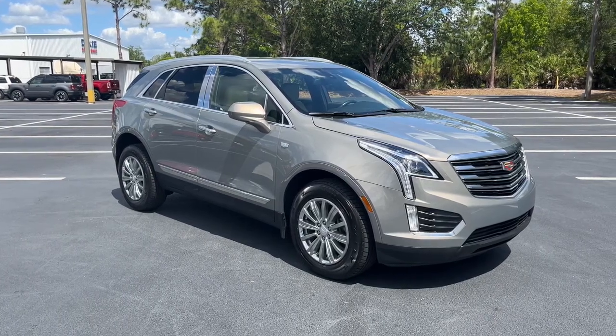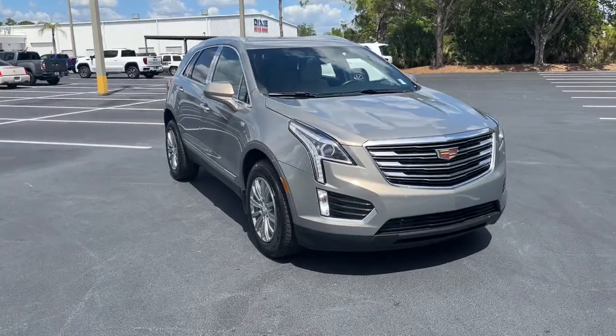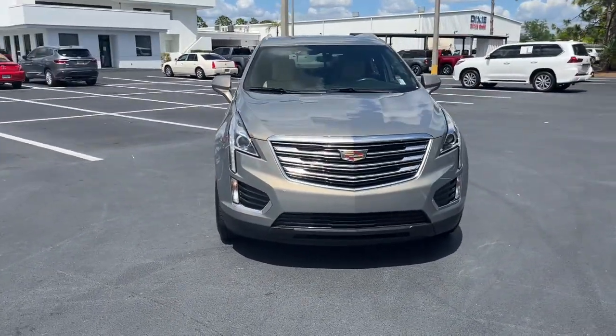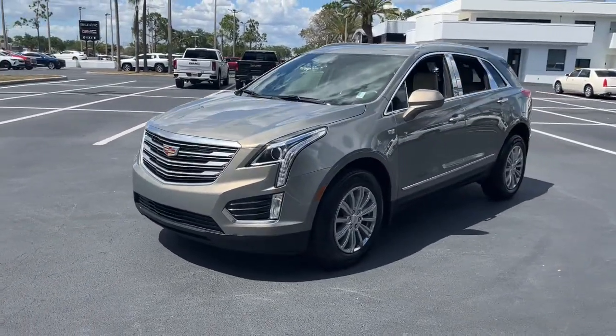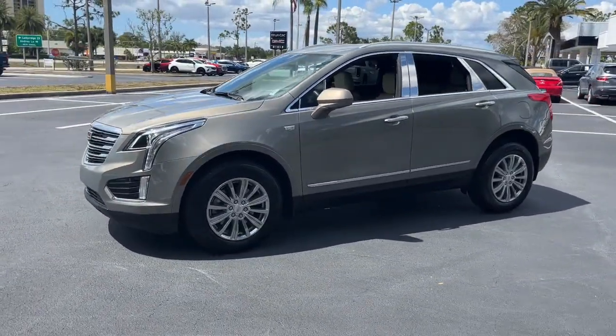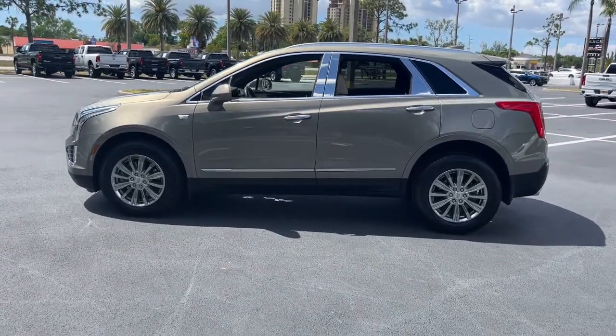You just found the 2019 Cadillac XT5. With less than 25,000 miles on the odometer, this vehicle stands out from the rest. The Cadillac XT5 — the refined luxury crossover that's designed to meet any challenge the road has in store while keeping you safe and connected.